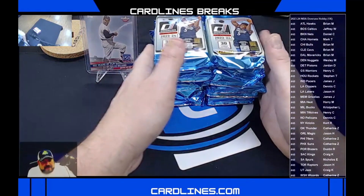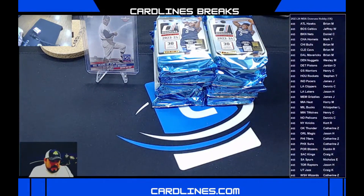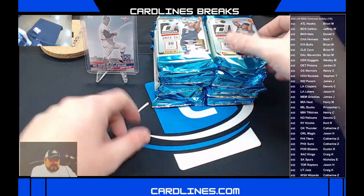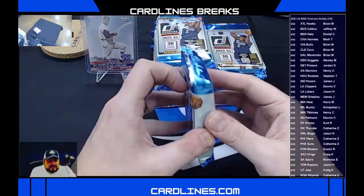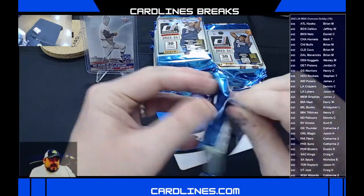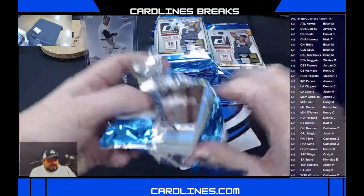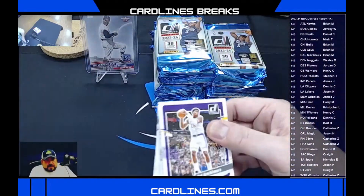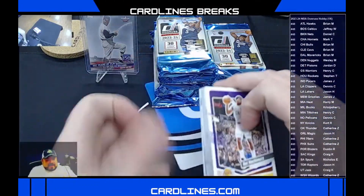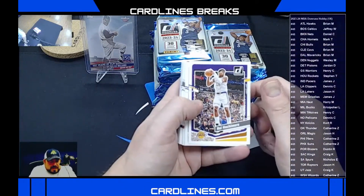What do you guys think? One, two, three, four, five, zero, ten — what do we all think we're going to get tonight? I think we're going to get at least one for sure. Hopefully we're going to pull something for everyone with a slot in this break. Here we go, guys. Thanks for being patient. Thanks for hanging out with us tonight. Let's have some fun, let's talk some basketball, let's rip some cards.